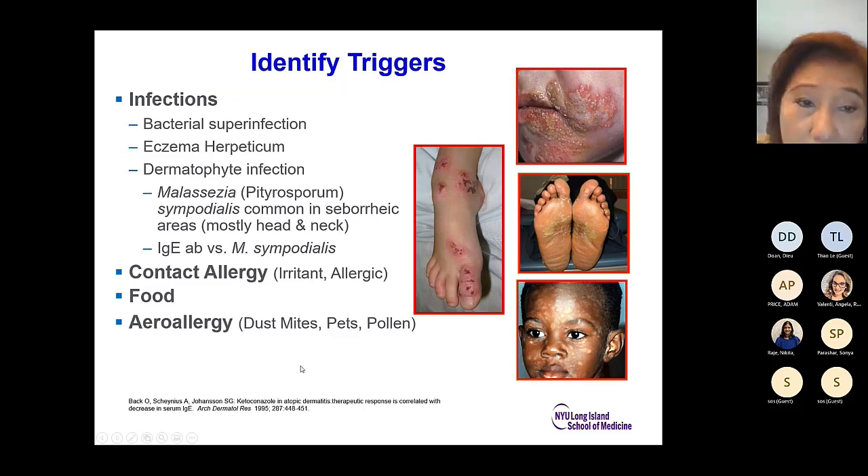Triggers include bacterial superinfection, eczema herpeticum, and dermatophyte infection. Interestingly, look for Malassezia sympodialis, which is common in seborrheic areas mostly in the head and neck. IgE antibodies against Malassezia sympodialis have been identified in atopic dermatitis, and treatment of this improves AD in some patients. Look for contact allergens — irritant and allergic — especially because patients use many creams and ointments and can be allergic to those, including topical corticosteroids. Food allergies are less common and more relevant in children. Aeroallergens include dust mite and pollen.